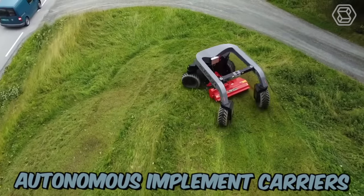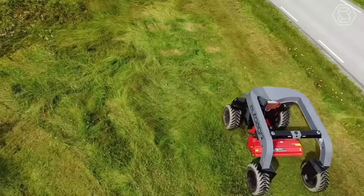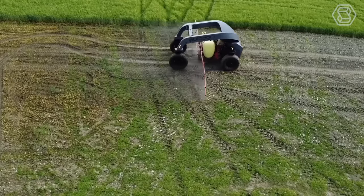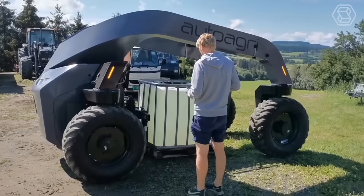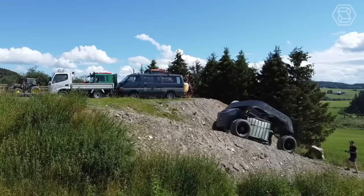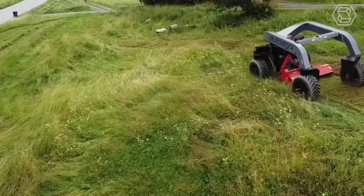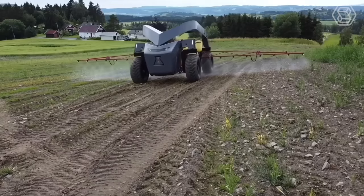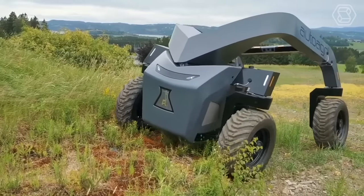IC Series Autonomous Implement Carriers from AutoAgri stand out by their electric drivetrain and compatibility with existing implements. The robot carries implements up to 2,000 kilograms. All four wheels positioned on each corner of the vehicle are driven and can steer 360 degrees, giving the AutoAgri I Series maximum navigation flexibility and the ability to drive in all directions and turn around its own axis, even in challenging terrain.